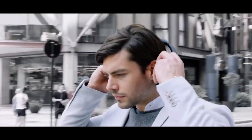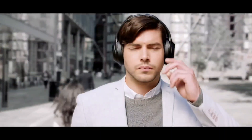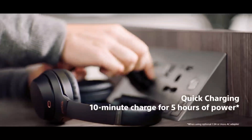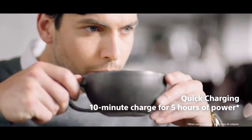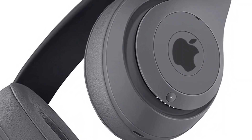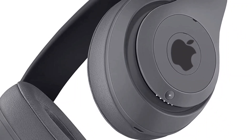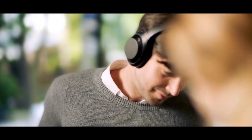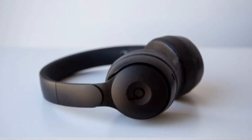Turning to specs and features, according to 9to5Mac, the AirPods Studio will feature head and neck detection — playback automatically pauses when you place the headphones on your neck and resumes when you put them back on your head. They're also expected to have the same pairing tech as the AirPods Pro, meaning the H1 chip with touch controls and Siri support. Additionally, AirPods Studio will feature active noise cancellation and a transparency mode similar to the AirPods Pro, plus automatic ear detection so there's no wrong way to wear them.